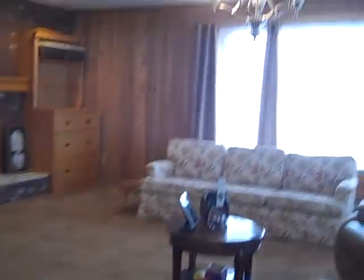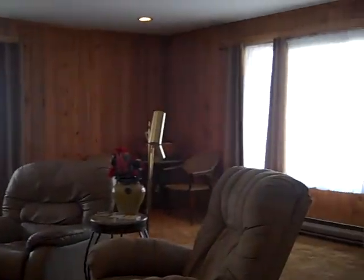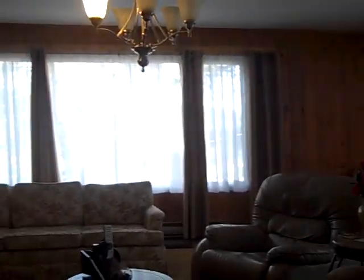And downstairs we've got a little one-bedroom rental suite and a two-bedroom suite, which is just awesome for helping with the mortgage.